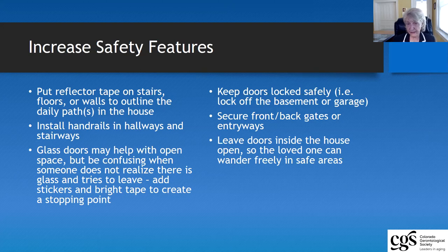Think also about other safety features you may want to install throughout the home — reflector tape, carpets, or markings on stairs, floors, and walls to really outline where people are going. Whether you put that on the floor or on the wall at eye height, keep the person oriented to where they are and where they want to go, creating patterns so that if those pathways no longer exist the person stops and turns around. Handrails in hallways and stairwells should be a must in everybody's home.